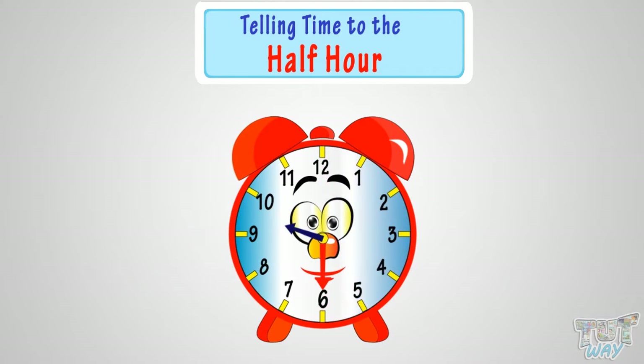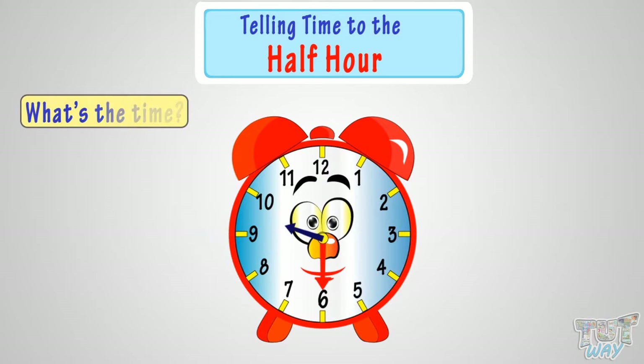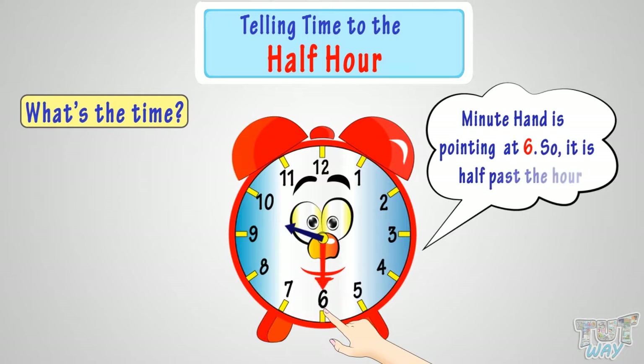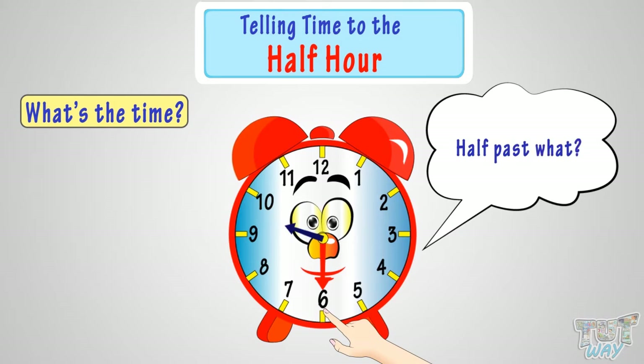Okay, let's try to figure out what's the time in this analog clock. The minute hand is pointing at 6, so it's half past the hour. Now, half past what?